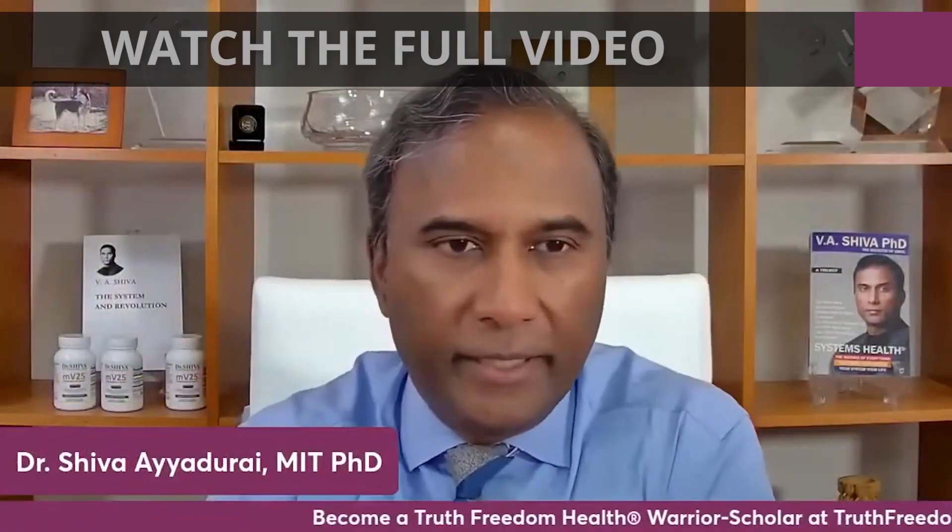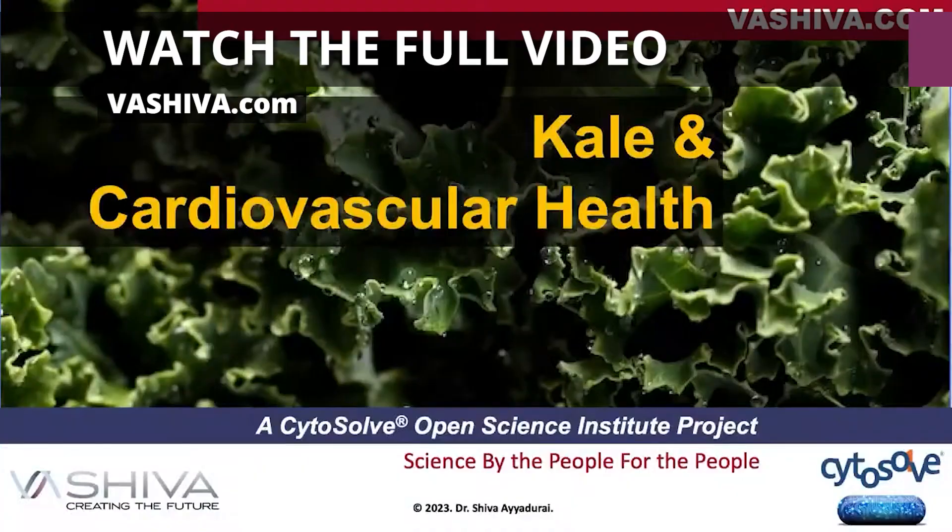Welcome everyone, it's Dr. Shiva Ayyadurai. Today we're going to be talking about kale and cardiovascular health.